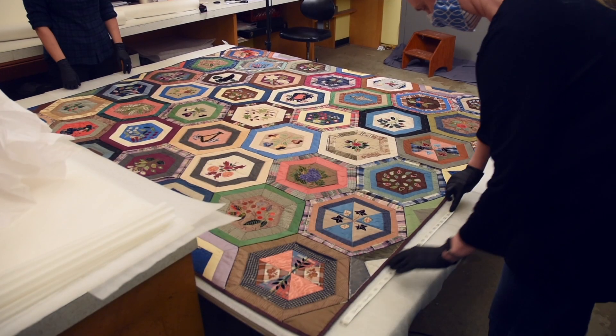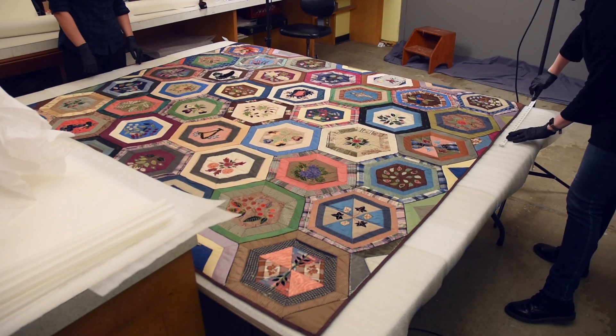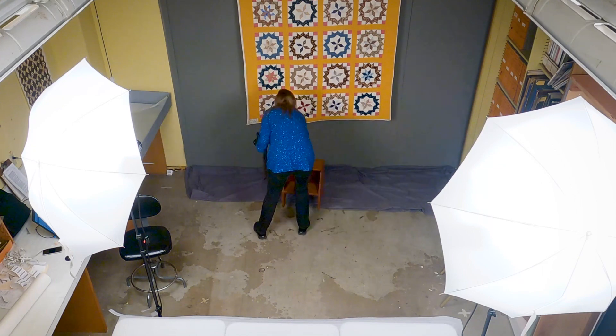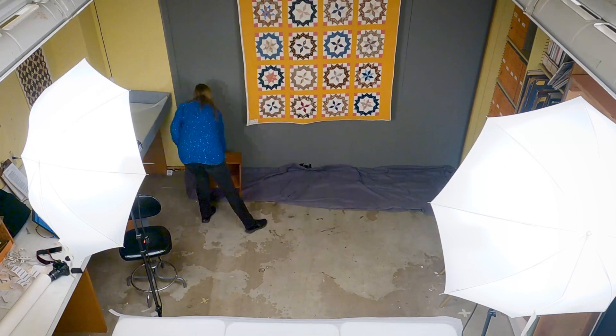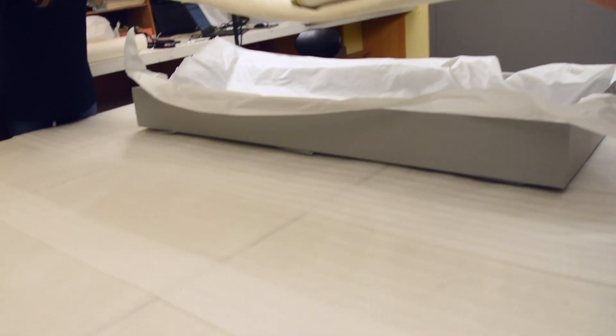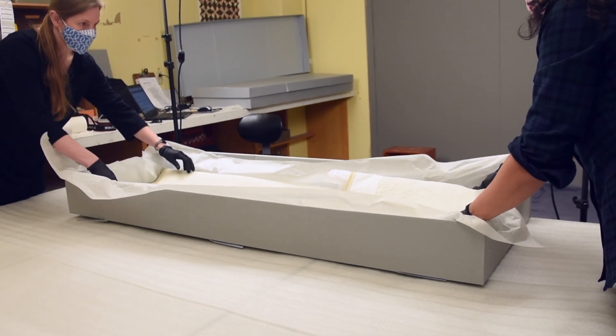This year, we have undertaken a re-housing project for quilts that are stored in our downtown location. About 70 quilts are currently stored downtown in a basement space with fluctuating humidity. The collections team decided that it was time to move these quilts to OHS's climate-controlled off-site warehouse for better preservation and storage.